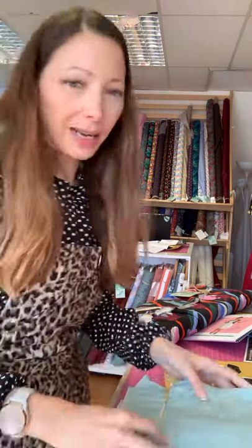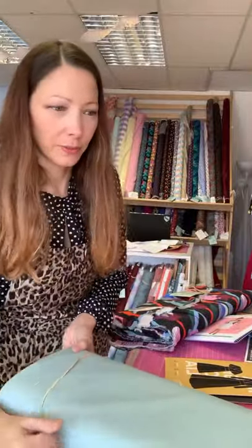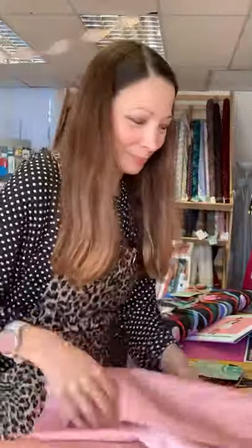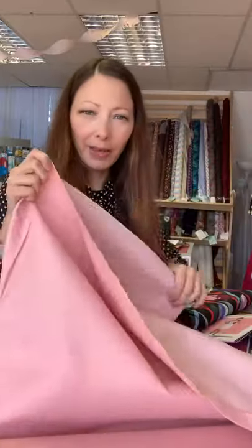We've also got a couple of lighter color and lighter weight denims for summer. This Mint Stretch Denim has a really good stretch to it — nice for a summery pair of trousers. And also a pale pink, again with a nice amount of stretch — still good for the Gingers, still good for dungarees that need a little bit of stretch.